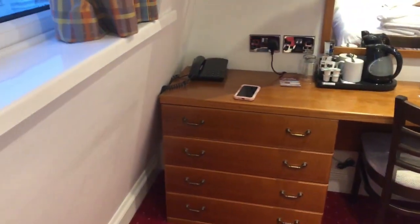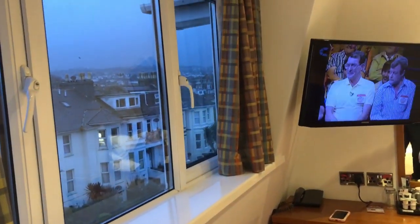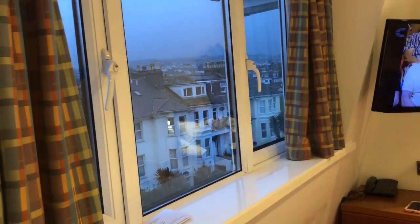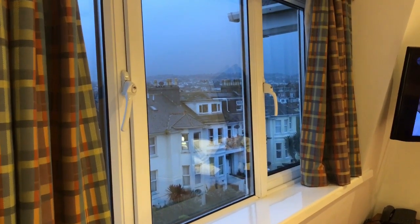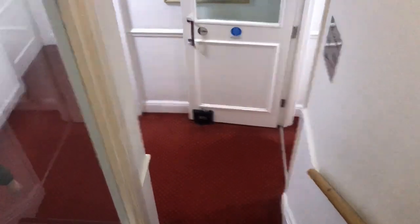That's the Queen's Hotel — our room, which is, I believe, a standard room at £55. And here's the view outside. Very, very nice.